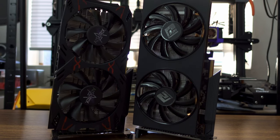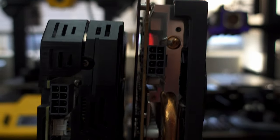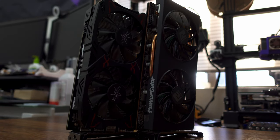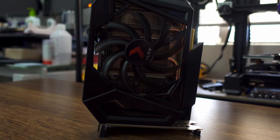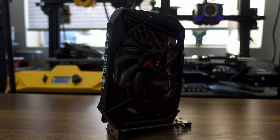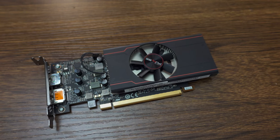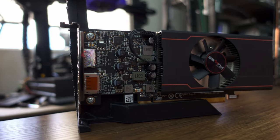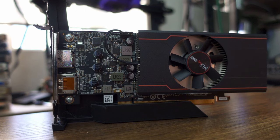Next are two RDNA 1 cards: the 5500 XT 8GB and 5600 XT 6GB — somewhat forgotten RDNA 1 cards that live in the shadow of the 5700 XT, but still perform pretty well in modern games. Next up is the lone Nvidia card, a single-fan GTX 1660 Super 6GB, which along with the 1660 Ti are the used market value kings for Team Green right now. Last, and most certainly least, is the RX 6400 — a laptop GPU turned cash grab, and since no normal person is installing this into a new PCIe 4 system, I'll be testing it at PCIe 3 speeds for extra pain.